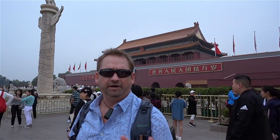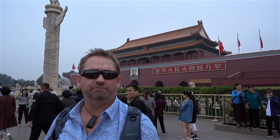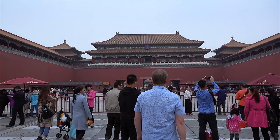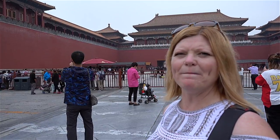This is pretty incredible. I didn't really take it in the last time we were here, but being here with a ton of people you really get a great feeling of what Tiananmen Gate is all about. Ladies and gentlemen, we are about to enter the Forbidden City — it's not so forbidden anymore.